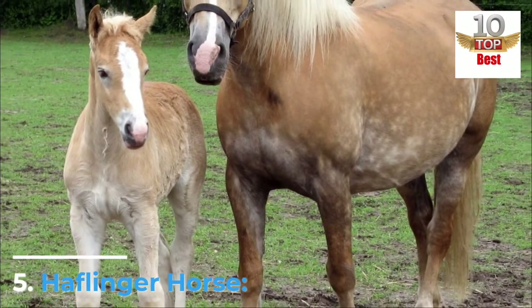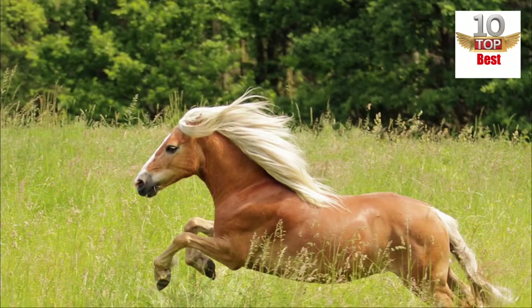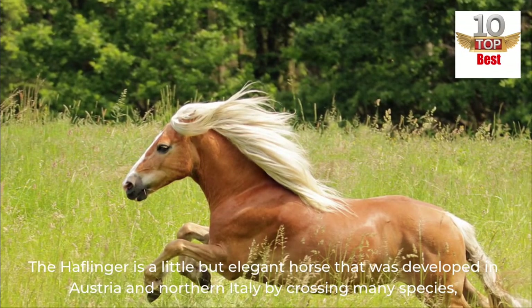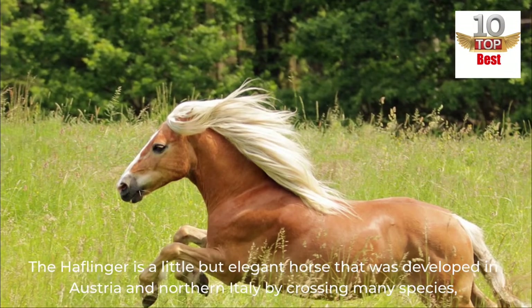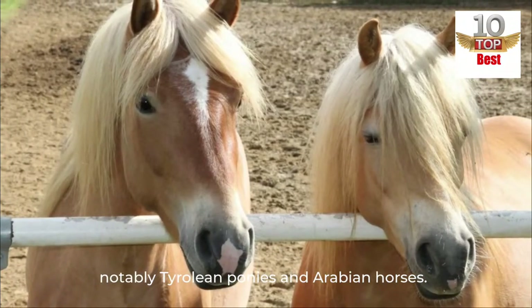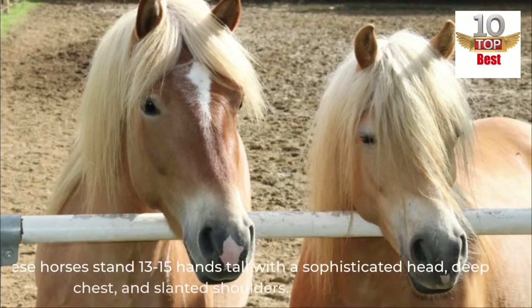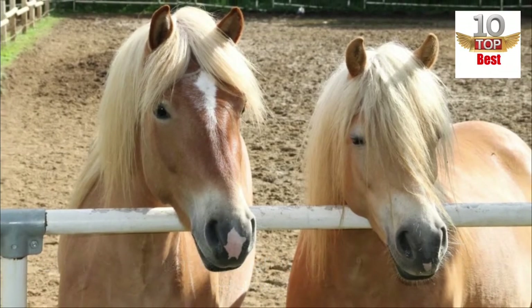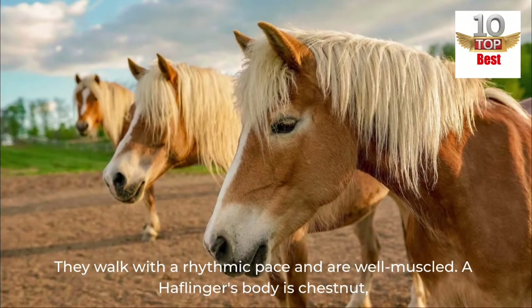Number 5: Halflinger Horse. The Halflinger is a little but elegant horse that was developed in Austria and Northern Italy by crossing many species, notably Tyrolean ponies and Arabian horses. These horses stand 13 to 15 hands tall with a sophisticated head, deep chest, and slanted shoulders. They walk with a rhythmic pace and are well-muscled.